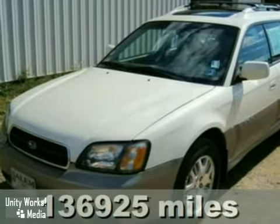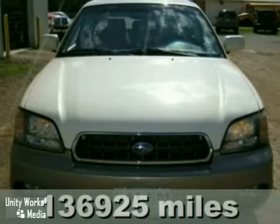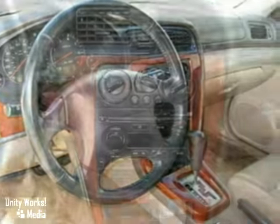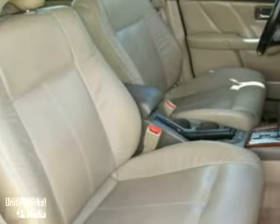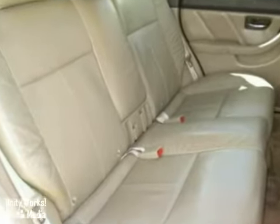We think you'll like this 2004 Subaru Outback. It features all-wheel drive, a sunroof, and aluminum wheels. It also has a CD changer, side airbags, a luggage rack, and power windows, locks, and mirrors. The power leather seats, keyless entry, and rear spoiler make this vehicle hard to pass up.